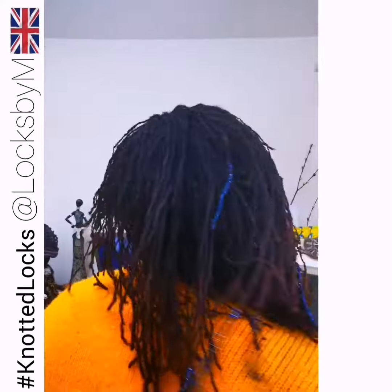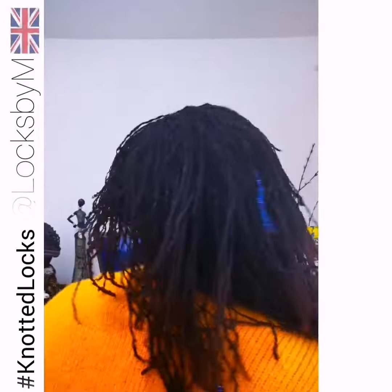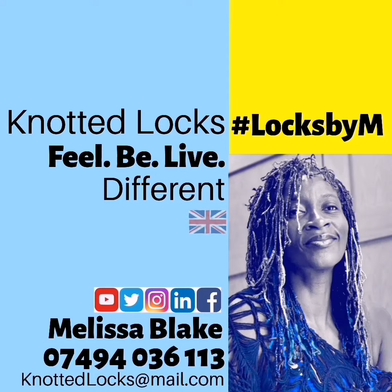Knotted Locks. Saves follicles. Saves time. Changes lives. Knotted Locks.